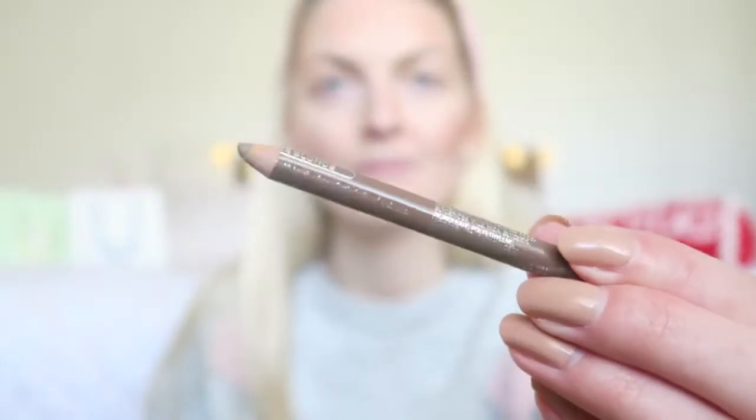Now I'm moving on to my eyes, but first I'm going to do my eyebrows. I'm using the Essence Eye Designer in the color for blondes. This is super affordable and I really love the color because it's not too warm and not too full-toned.